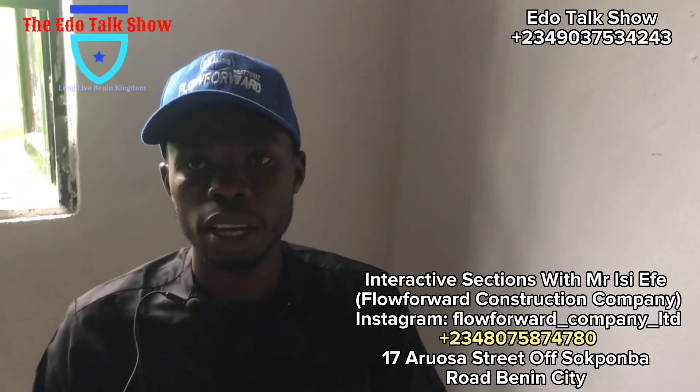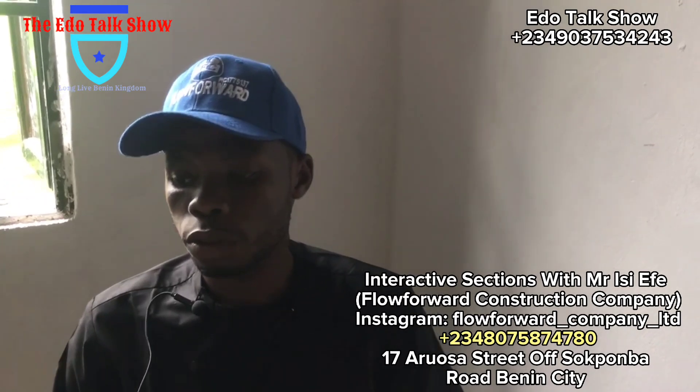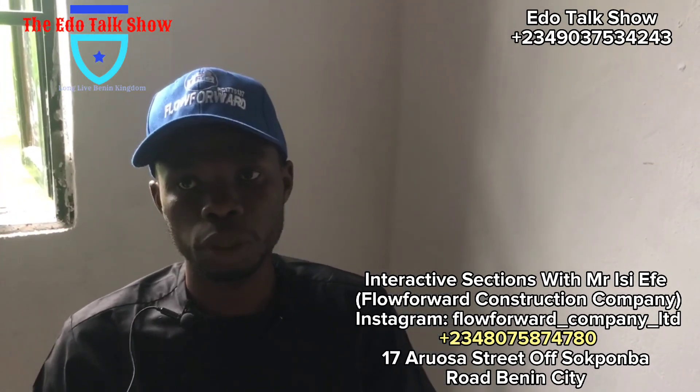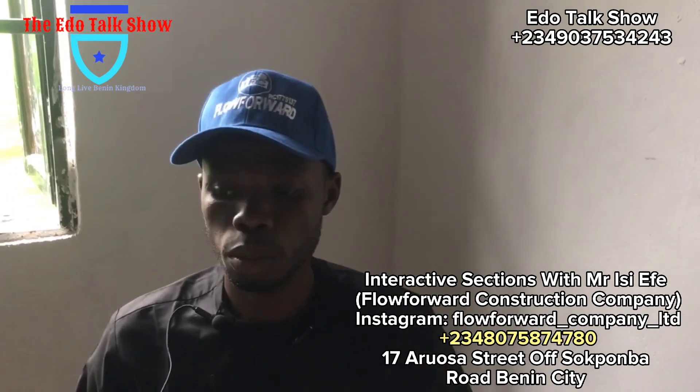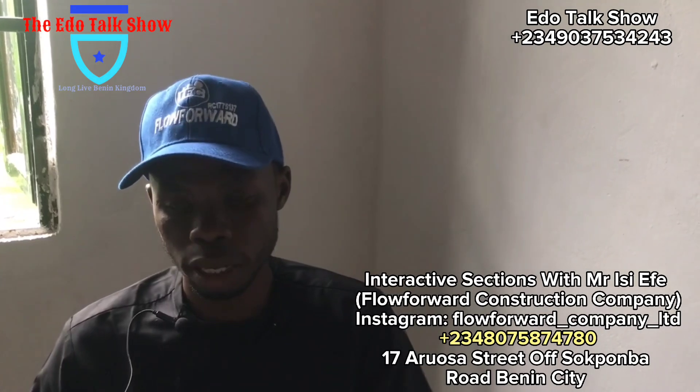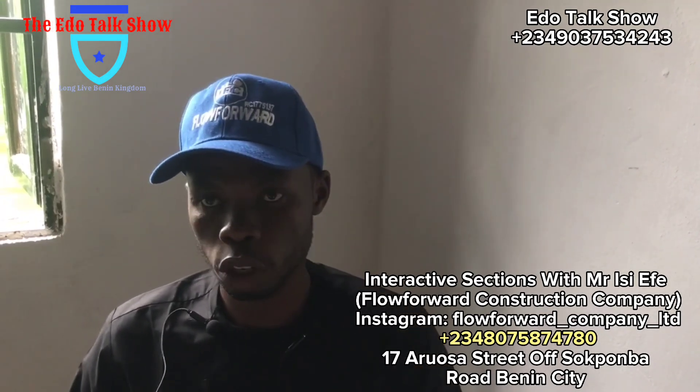My name is ECFA and the name of the company is Flow Forward Construction Company. If you tap or type the name of the company on Google, it will show.